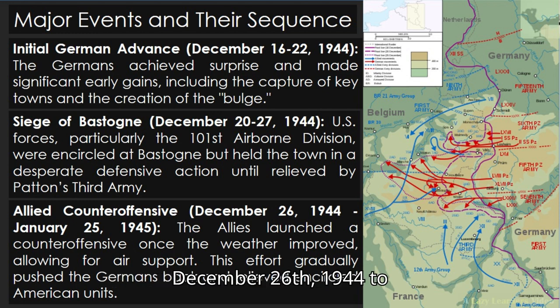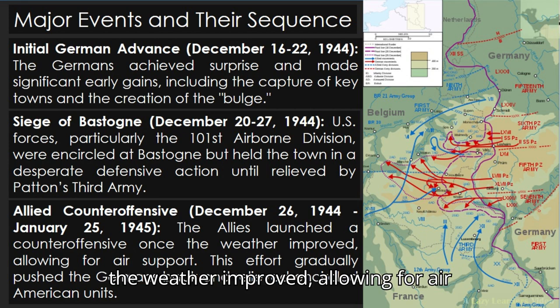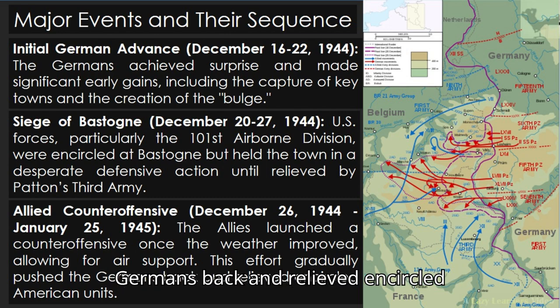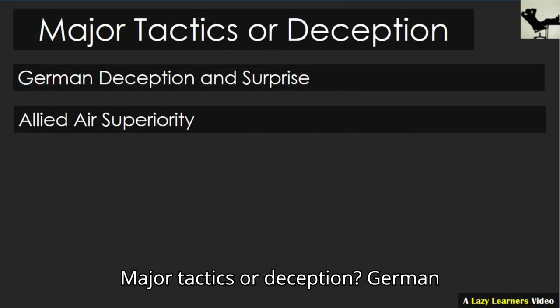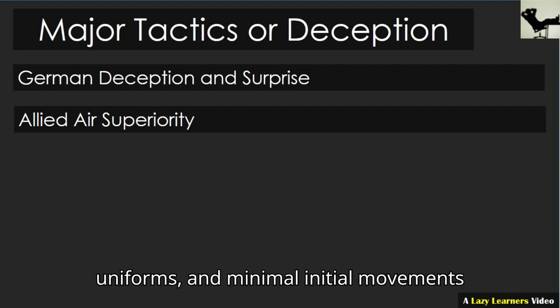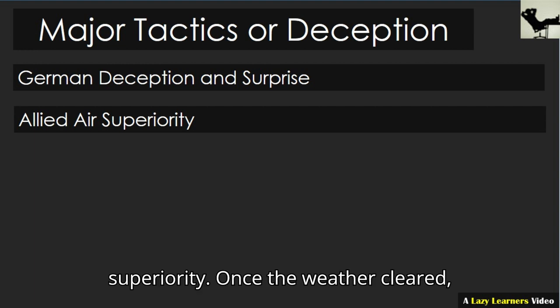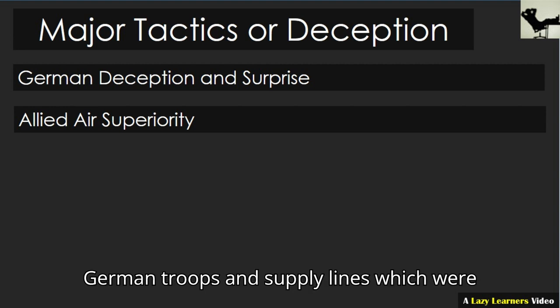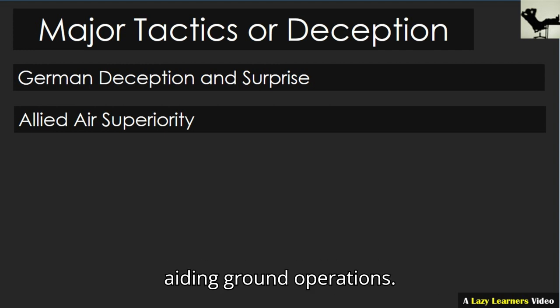Allied counteroffensive, December 26th, 1944 to January 25th, 1945: the Allies launched a counteroffensive once the weather improved, allowing for air support. This effort gradually pushed the Germans back and relieved encircled American units. Major tactics and deception. German deception and surprise: the Germans employed deceptive radio transmissions, English-speaking troops in American uniforms, and minimal initial movements to achieve surprise. Allied air superiority: once the weather cleared, Allied air forces were able to attack German troops and supply lines, which were crucial in blunting the offensive and aiding ground operations.